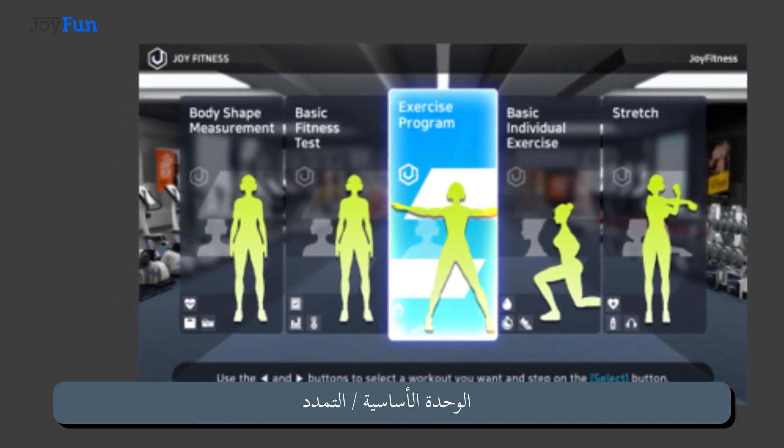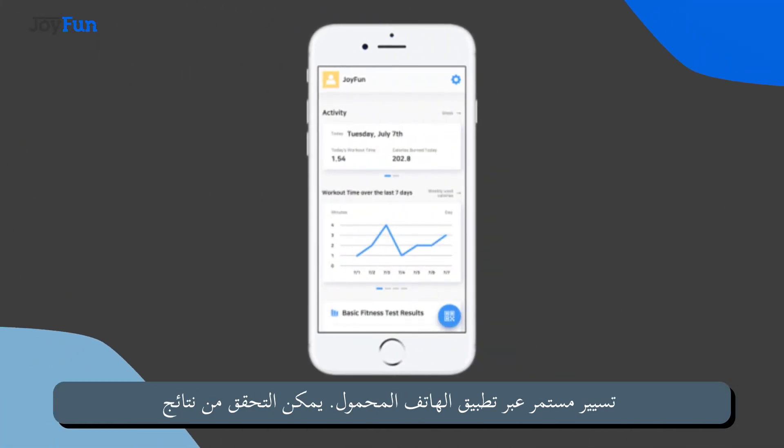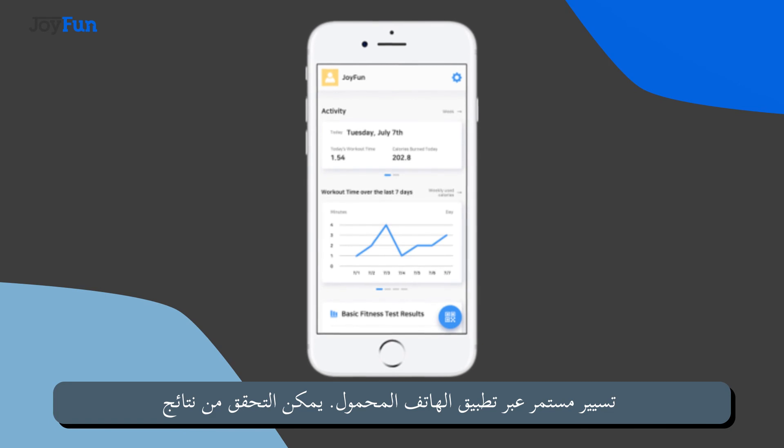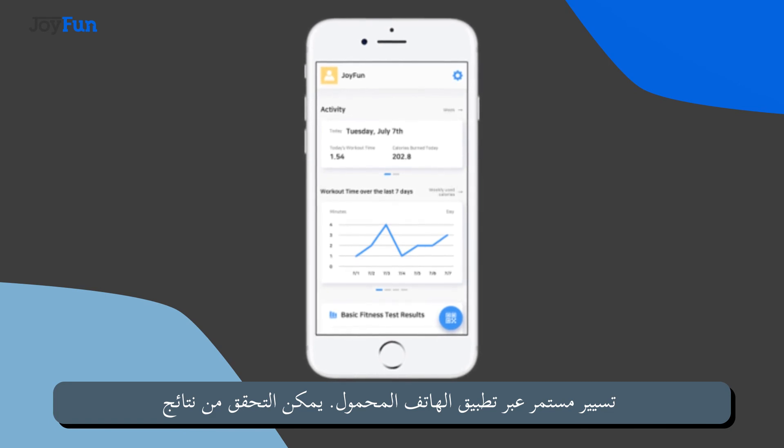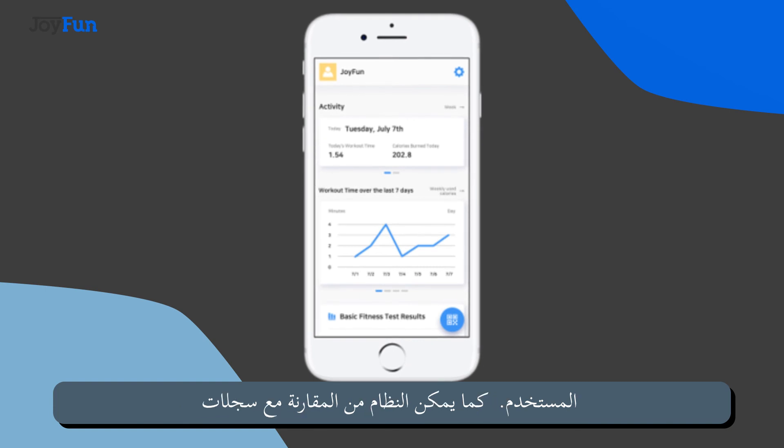Sketching, continuous management via mobile app. Exercise results can be tracked through the mobile app and records are managed by the user — a system that allows comparison with the records of others exercising elsewhere.